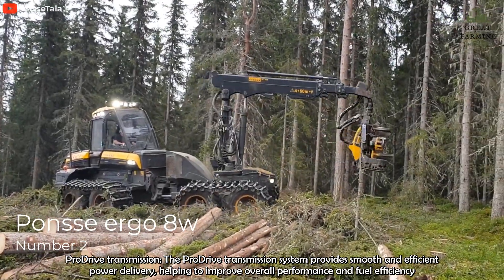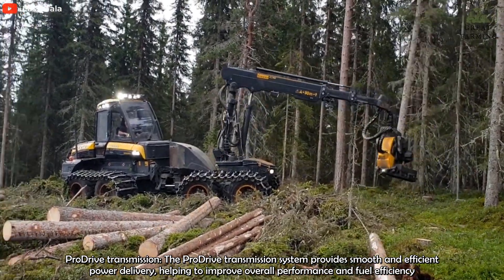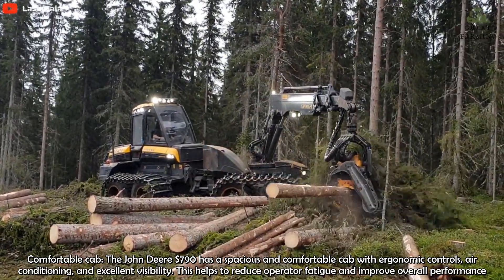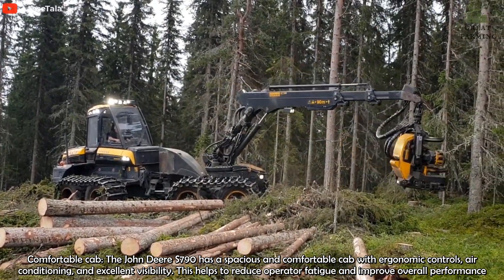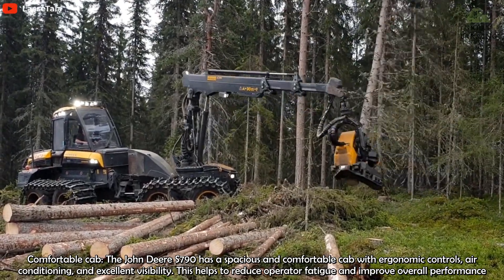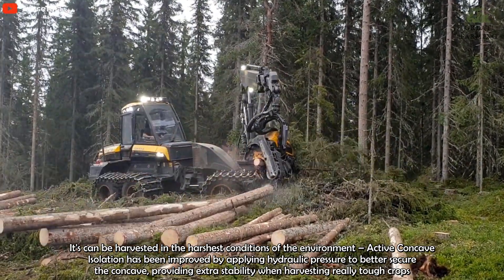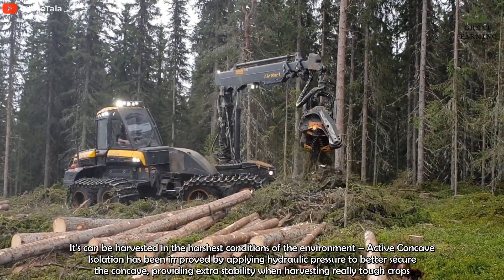The Komatsu 931XE is a powerful and versatile forestry machine designed for heavy-duty operations in challenging terrain. The machine is equipped with an 8-wheel drive system, which provides excellent traction and stability on uneven or slippery surfaces. The powerful engine and double-circuit hydraulics produce more than enough power, both in harvesting and transmission.